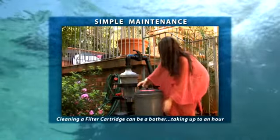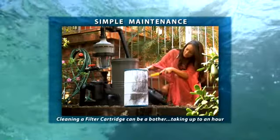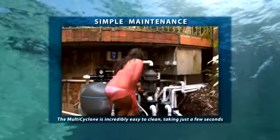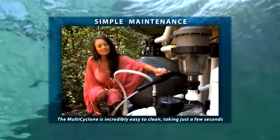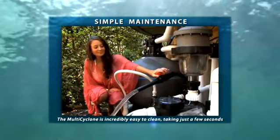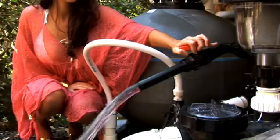The cleaning of a filter cartridge can be a bother, requiring disassembly of the unit and taking up to an hour. The Multi Cyclone is incredibly easy to clean and the whole process takes just a few short seconds. Simply open the purge valve at the base of the unit and the Multi Cyclone does the work for you. While pool filters can use hundreds of litres of water to cleanse, only 15 litres or 4 gallons is discharged to cleanse the Multi Cyclone, an absolutely massive saving of water.